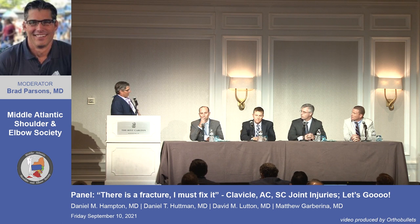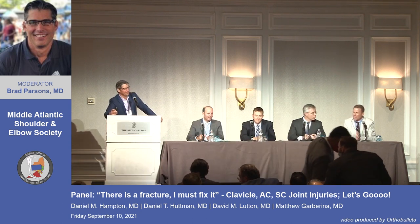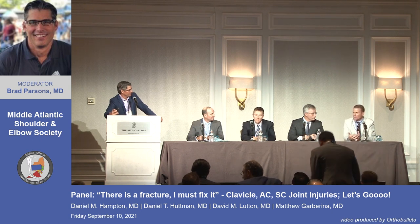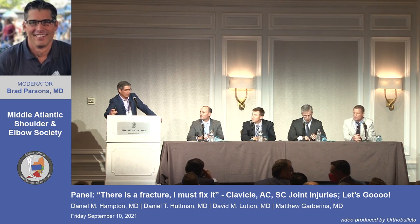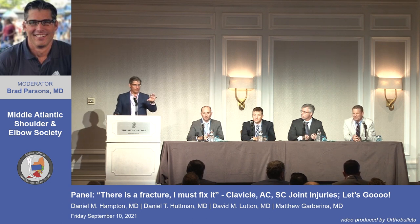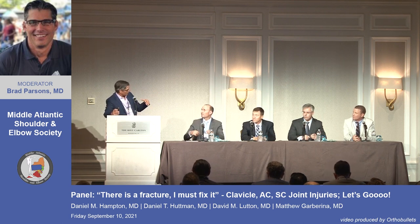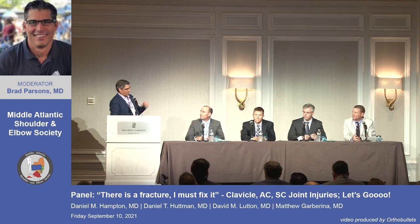The scapula should be examined too. In military studies, most of these fractures heal, but long-term problems are usually periscapular discomfort. When examining patients initially, they often have scapular drooping and dyskinesia — that side is down due to foreshortening and displacement. This is likely why some patients get a symptomatic malunion, because of scapulothoracic issues.